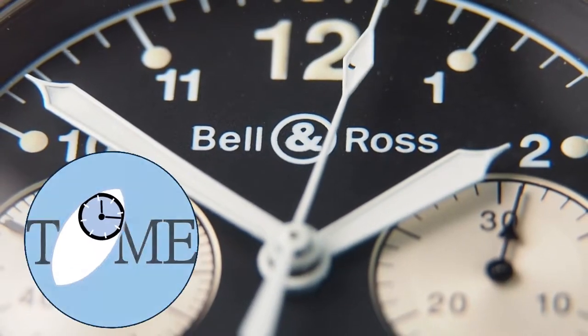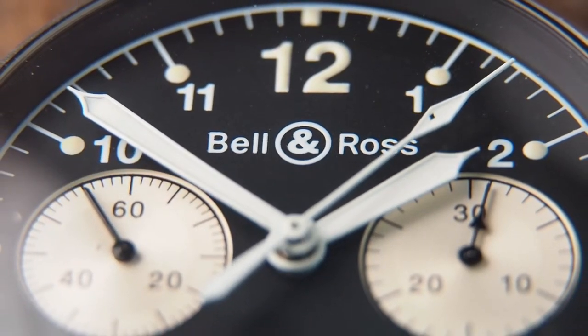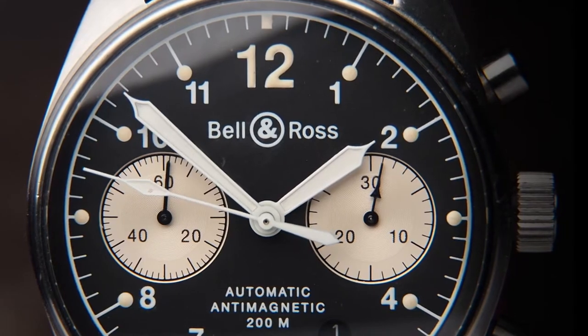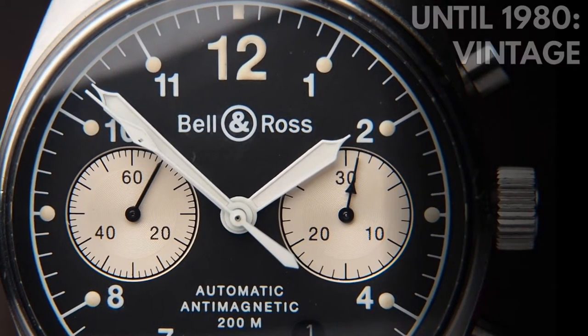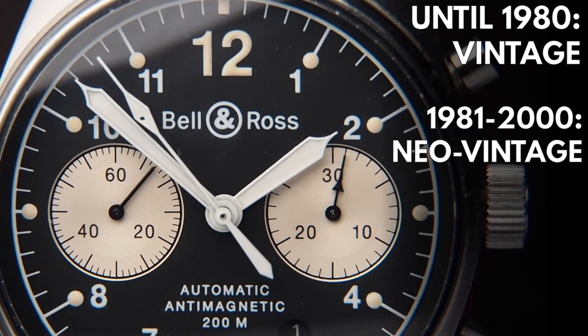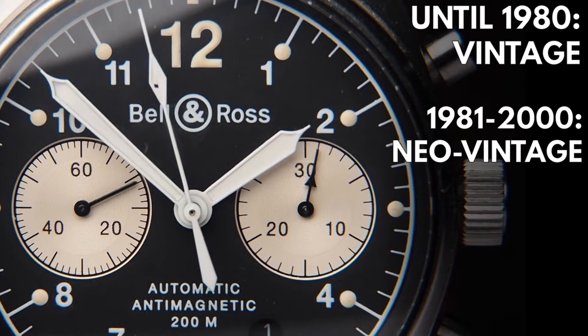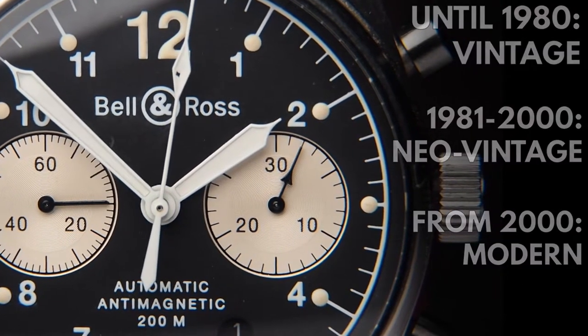My name is Jan and you're watching the Time Channel. In my book — and please comment if you see it differently — every watch older than 40 years is vintage. And even that is maybe just a reflection of our current time and age, because I deem timepieces from before 1980 to be vintage. Everything from 1981 to the millennium is neo-vintage for me. But I cannot really accept those terms for watches from the 2000s onwards. At least, not yet.